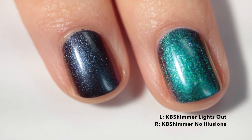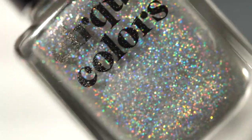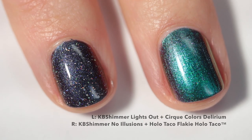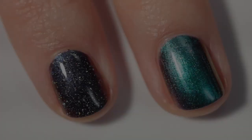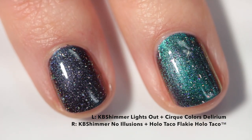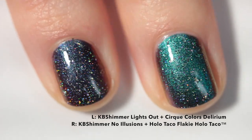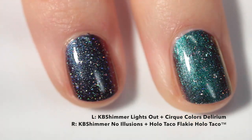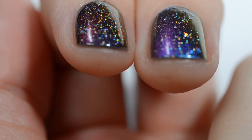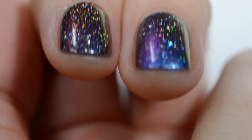The very first pairing I'm going to do is multi-chrome bases with hollow flaky toppers. This one is Cirque Colors Delirium — it is so densely packed, the flakes are super uniform and so holographic. Then we have Hollow Taco's flaky hollow topper, which also has really small flakes and is super holographic and really beautiful. The Hollow Taco is a little less densely packed and the sizes are a little more irregular than Delirium. Multi-chromes look incredible with a flaky hollow top coat — the way the toppers sit on the multi-chrome is just magic.